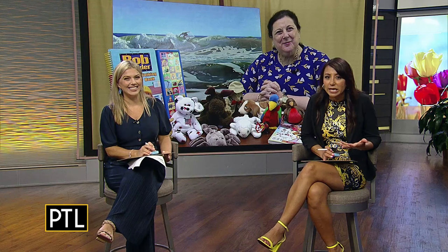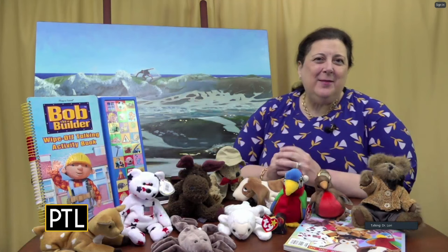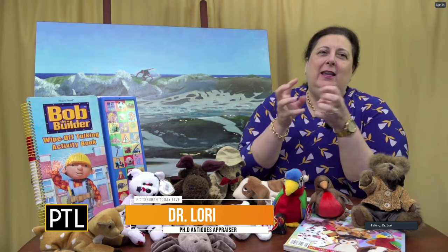Dr. Lori explains the theme: these items all add a little magic to the home. In the late 19th and early 20th century, these were the types of things you would vie for — you'd say 'I can't wait to get this' or 'I'm going to save up for that to spruce up the place.'